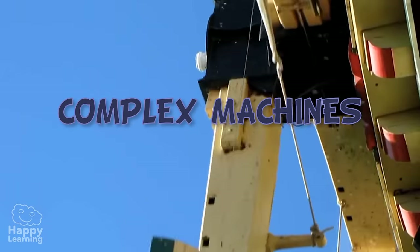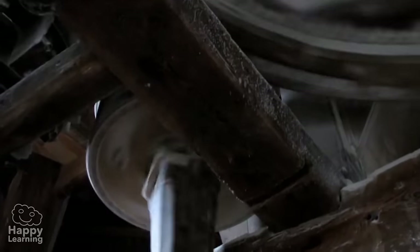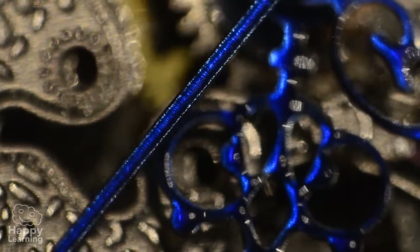Complex machines consist of many pieces, some of which are even simple machines. All these elements which make up a complex machine work in a coordinated way. Let's see a couple of examples.